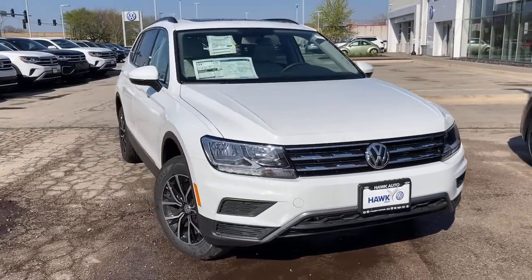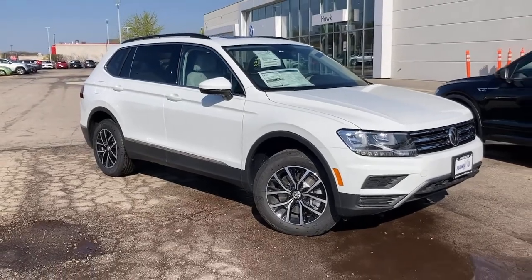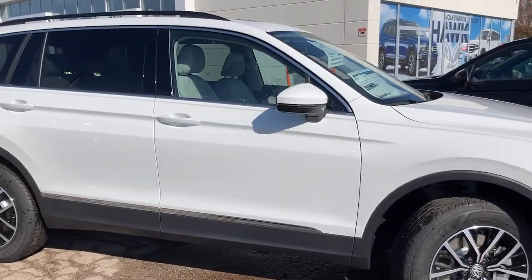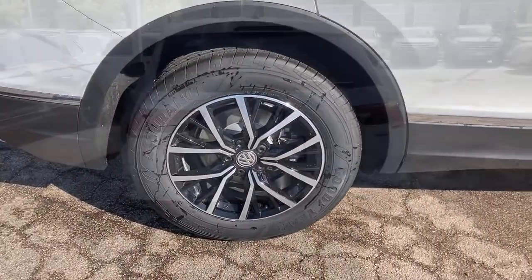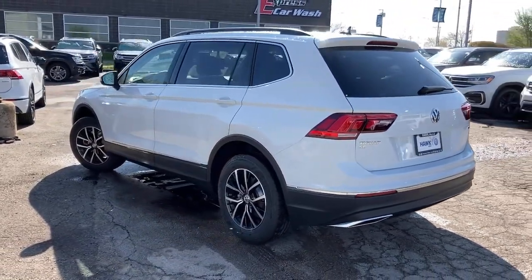Get acquainted with the 2021 Volkswagen Tiguan. Enjoy the peaceful ride and peace of mind you get in this comfortable, safety-minded Tiguan. Its well-equipped, flexible cabin and driver-assisted tech add confidence to every journey. The following are some of this vehicle's highlighted options.